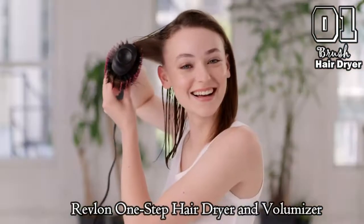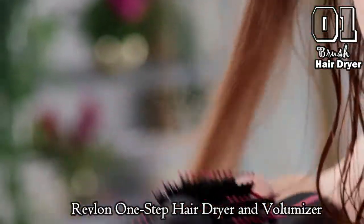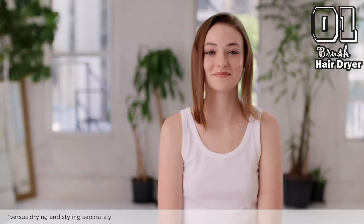Looking for salon-worthy blowouts? Try the One Step Hair Dryer and Volumizer to dry and add body. The unique oval design is perfect for extra lifted roots and smooth curled ends in up to half the time. One-step styling and gorgeous results.